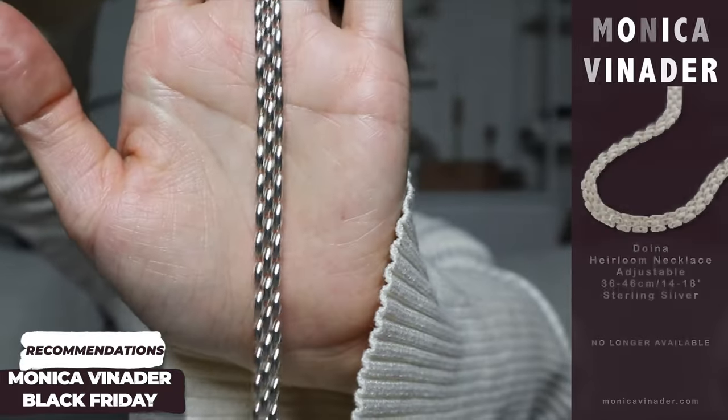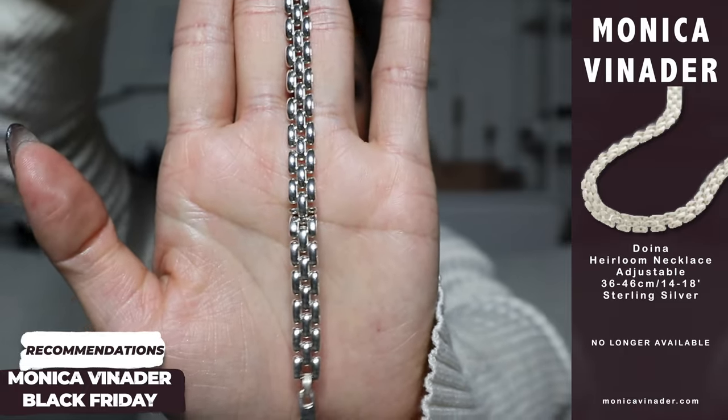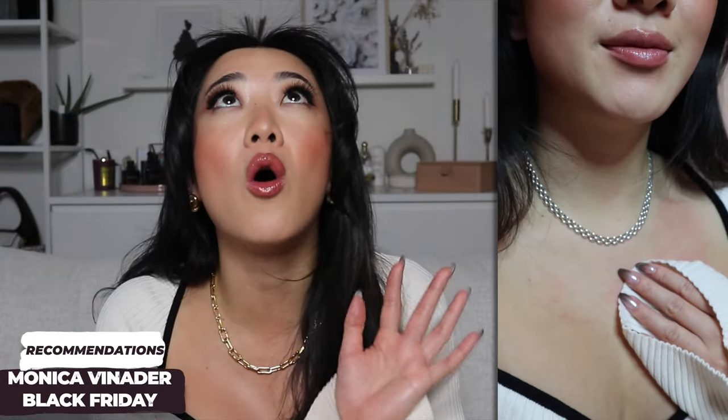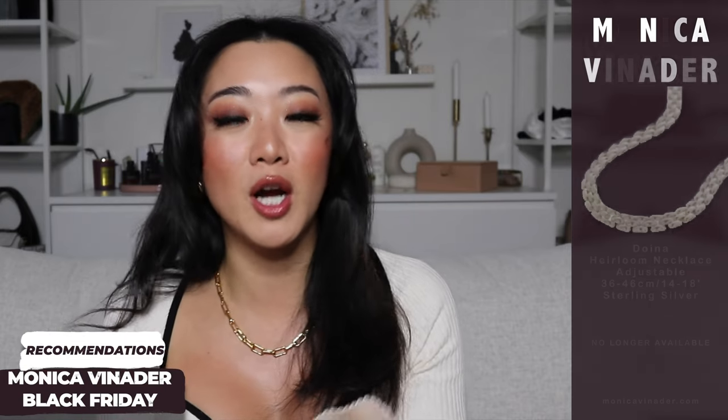The last necklace I'm going to recommend — not only is it really comfortable, but it's also one I get a lot of questions on. It's in this pattern right here and it just sits so flat on your neck. It looks like it's melted or molded onto your skin. It is so beautiful and I always get so many questions on this necklace.